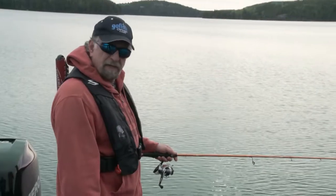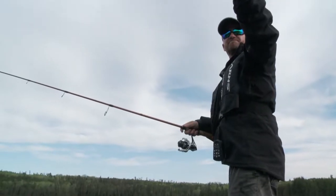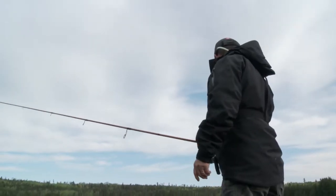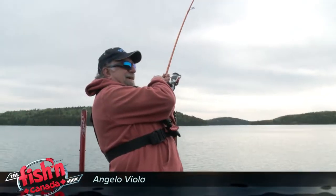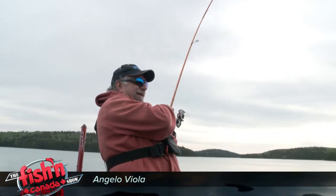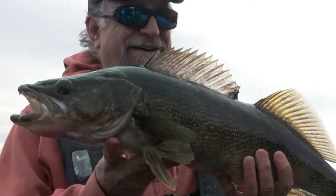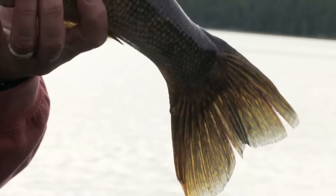Just a ten foot cast out that way — he's on, he's on! Yes! Right where you said he was on that screen. How sweet is that? You see him on the screen, you throw it out and he bites. That's the way it's supposed to be. Why can't fish be like that every day? That's electronics — that is the best right there.